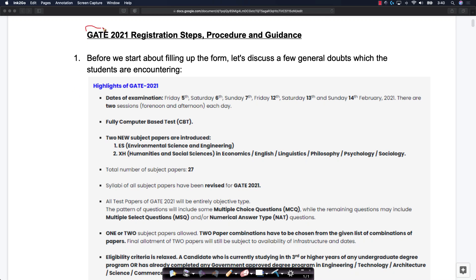Since the GATE 2021 registration website opened, some of our students have reached out to us and wanted a few clarifications. So we thought we'll make a video clarifying the most often asked questions about registering for GATE 2021 examination itself.